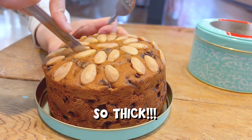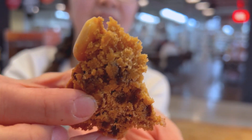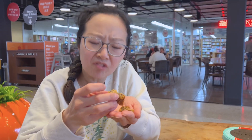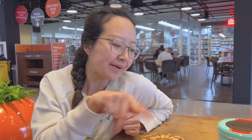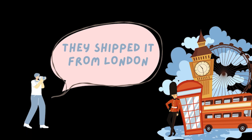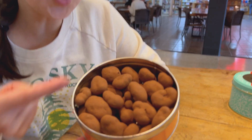So thick. It reminds me so much of fruit cake. It smells very almond-y. Very, very moist, and loaded with raisins. The only thing I'd improve is the almond — the almond is a bit soggy. They shipped it from London.